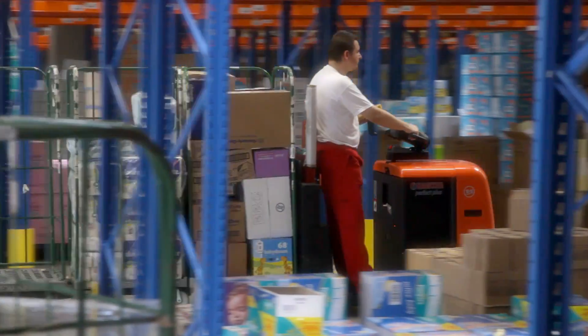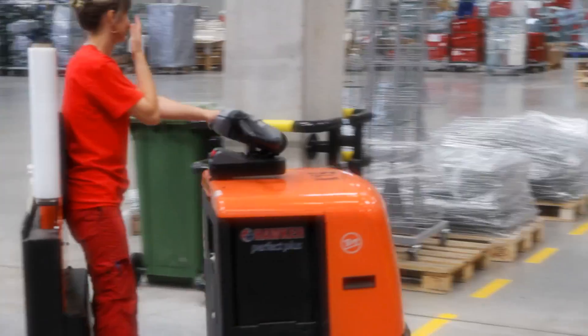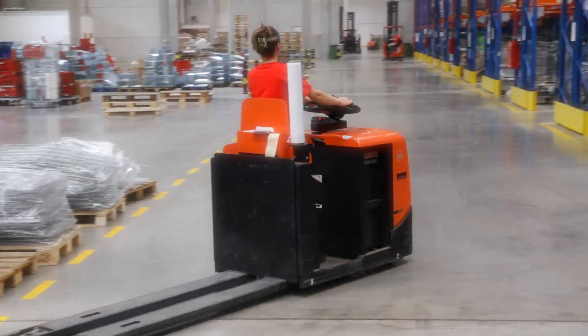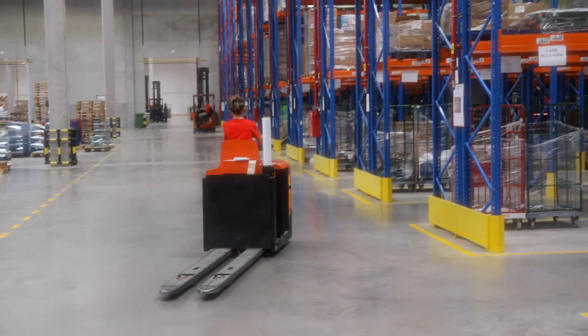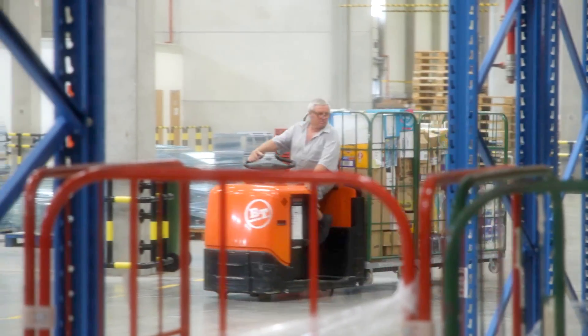When specifying the OSE 250s, we required that the fork length and the width over the forks had to be adapted to our roll cages, which means that the forks are closer together than the standard truck. They also had to be long enough to handle three cages at a time. Toyota Material Handling was readily able to meet this demand.